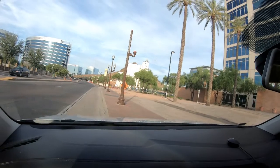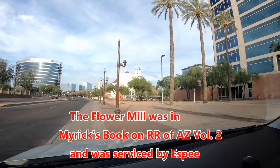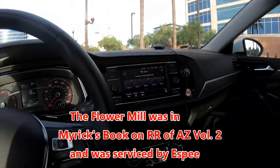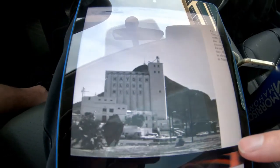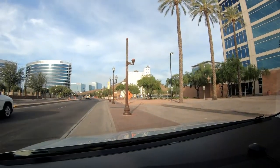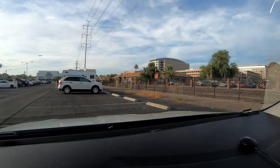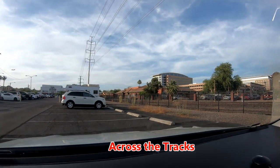There is the Hayden Flour Mill right there. Here is a picture of the Hayden Flour Mill from the 70s — that's the old flour mill right there. And there is the Tempe Depot across the street.